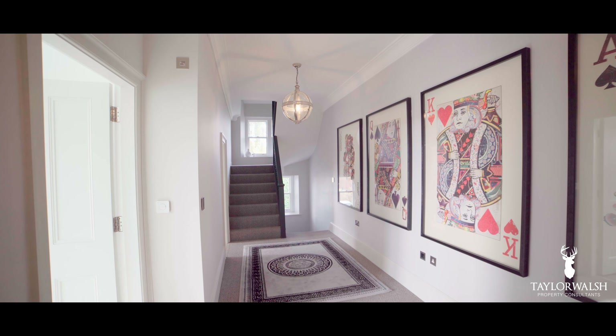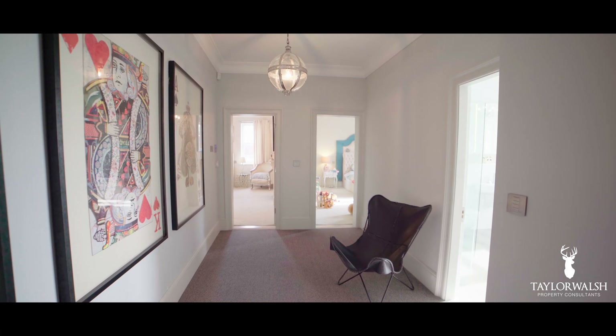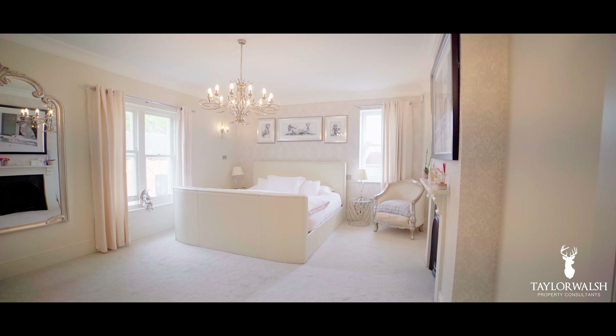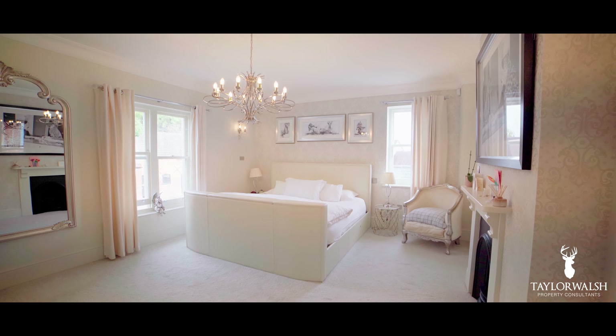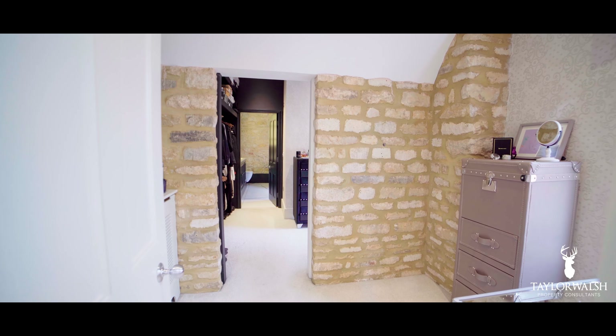The first floor landing is both spacious and airy, leading onto three of the bedrooms and the impressive family bathroom. The principal bedroom on this floor has its own walk-in wardrobes and sensational en-suite facilities.